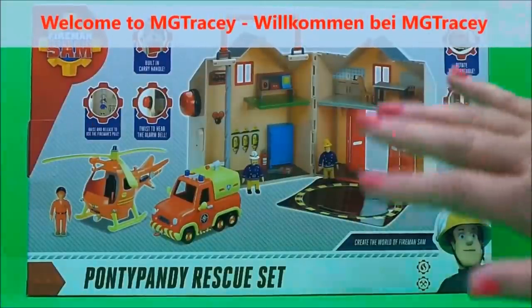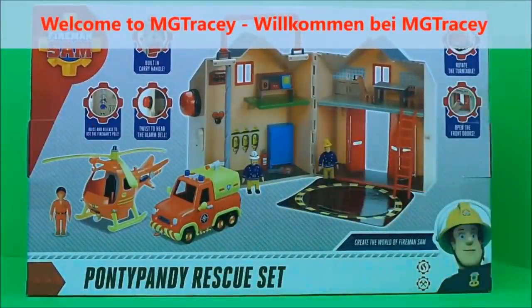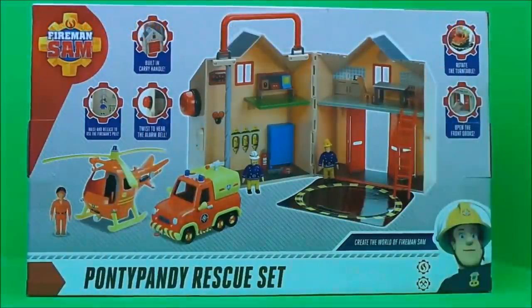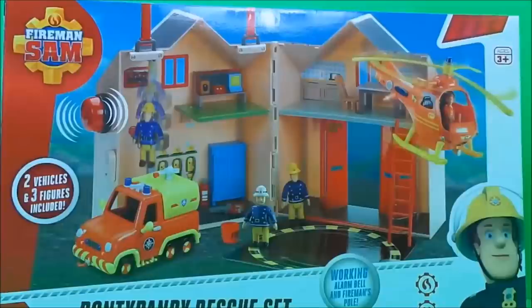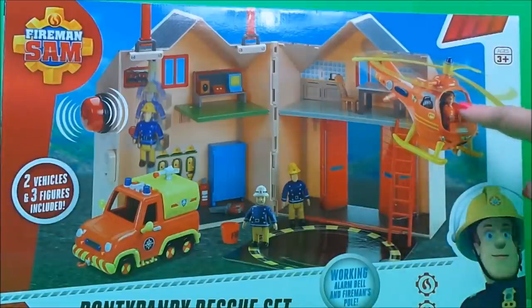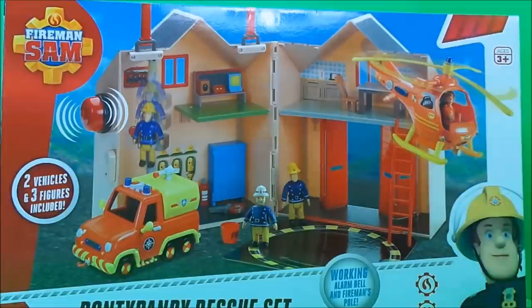Hi there guys, this is Tracy here, and welcome back to the MG Tracy Club. Today I've got a Pontypandy Rescue Set to share with you — together we can create the world of Fireman Sam. There are three figures in this set: Station Officer Steel, Fireman Sam and Tom Thomas, and two vehicles: Venus and Wallaby One.